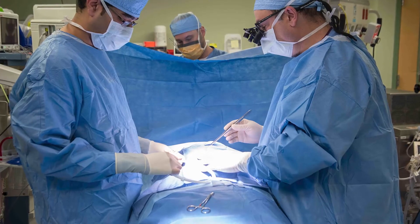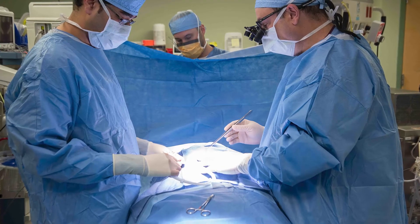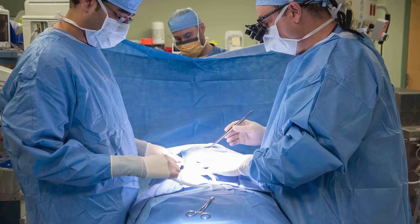For a PFO closure, we essentially close the hole that's inside the heart. It's done by performing a minimally invasive procedure where we place small IVs and catheters — which are small tubes — in the groin area, and then access the heart through that approach.